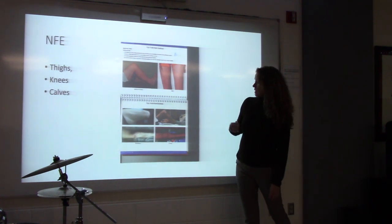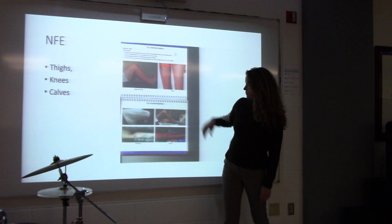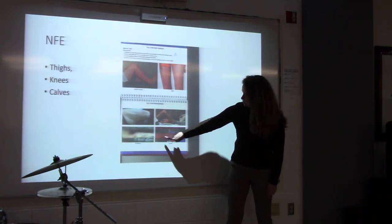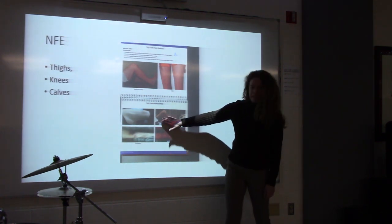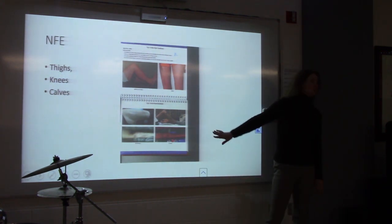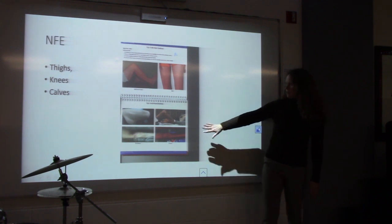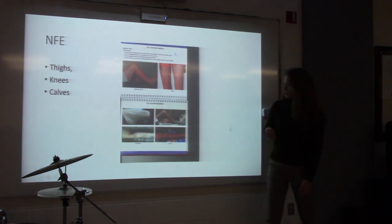We also look at the legs. This is a healthy leg, then mild, then moderate, and severely depleted. You can tell they've lost muscle and fat — very skinny, no tissue hanging there. We see this with men and women — a lot of men lose much of their muscle and fat in the legs when severely malnourished.